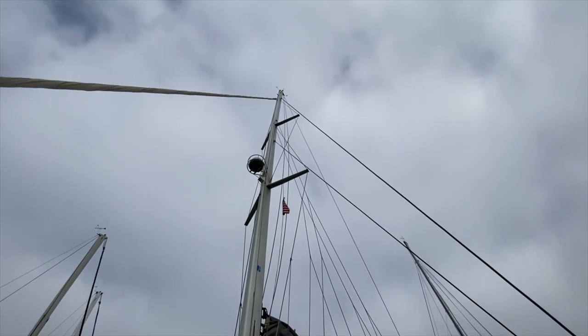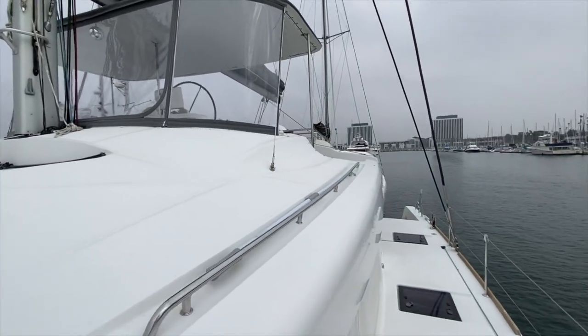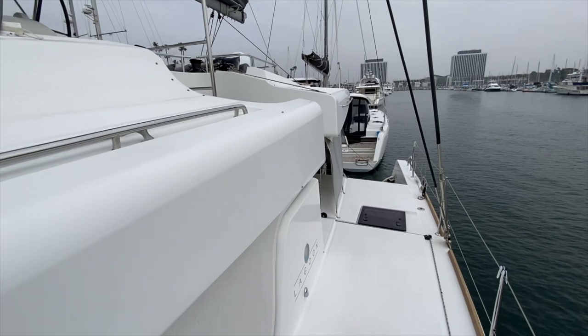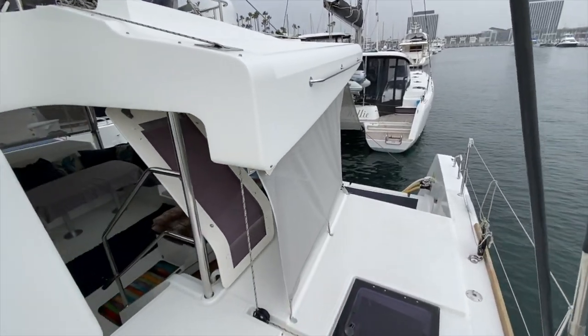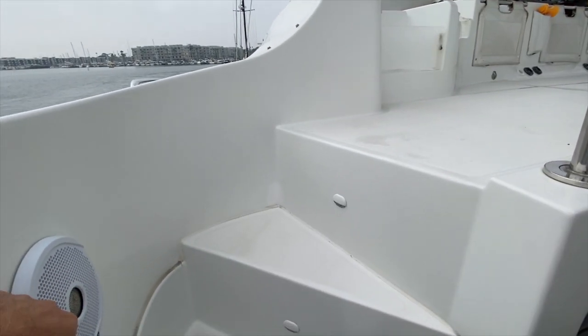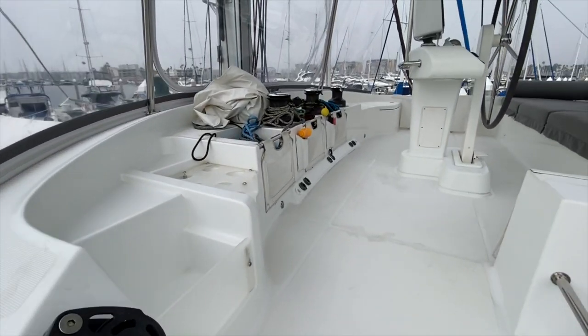You can also see the custom sunshade, full cockpit enclosure, and large stack pack system. This is a Spar Craft mast with a B&G full electronic system on it. Really nice built-in stainless steel grab handles, nice large wide side decks, and great access into the aft cockpit. I'm going to take you up to the flybridge — there are steps on both sides, and there are a lot of audio-visual systems throughout this yacht as well.